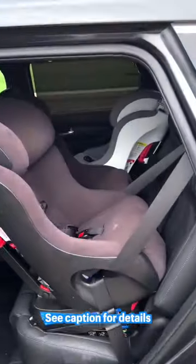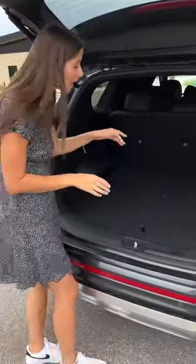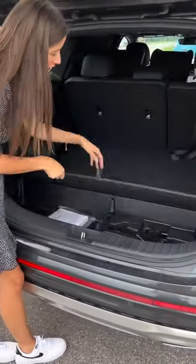So what makes this thing so family friendly? How about the fact that it has the ability to accommodate three car seats across. Plus it has a super spacious trunk, perfect for strollers, Costco hauls, and we even have some additional storage underneath.